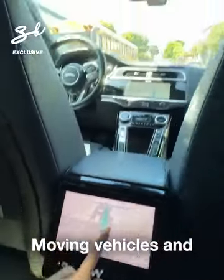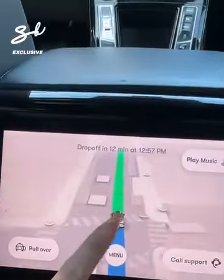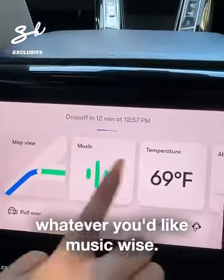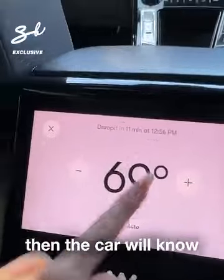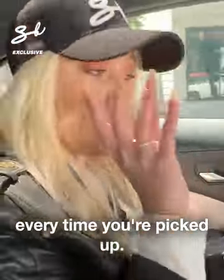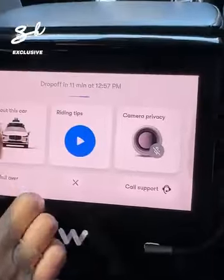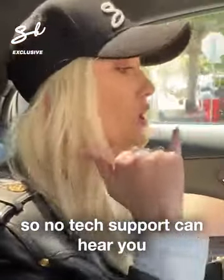Moving vehicles and stopped vehicles are shown in gray. Now, if you go to the menu, you can play whatever music you'd like and set your temperature. The car will know your preferred temperature every time you're picked up. Camera privacy: the cameras are on but the mics are off, so no tech support can hear you — total privacy in this car.